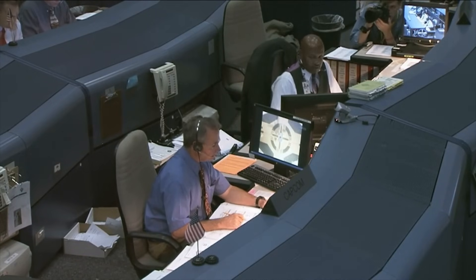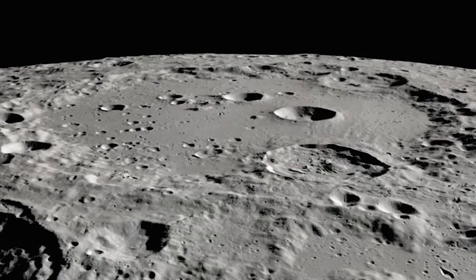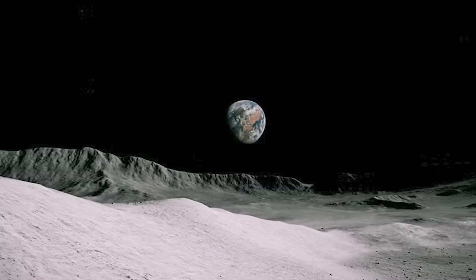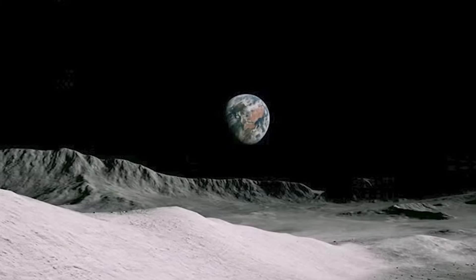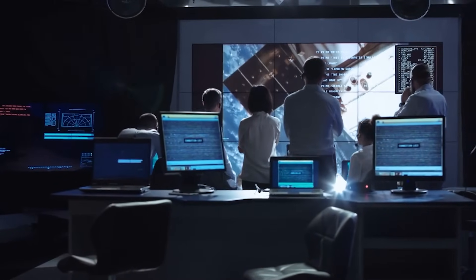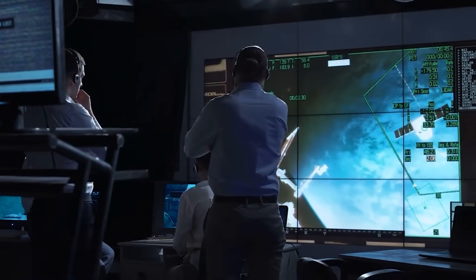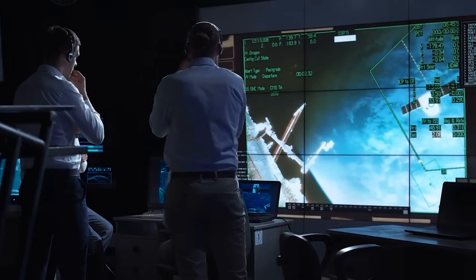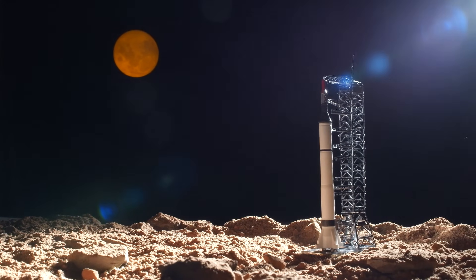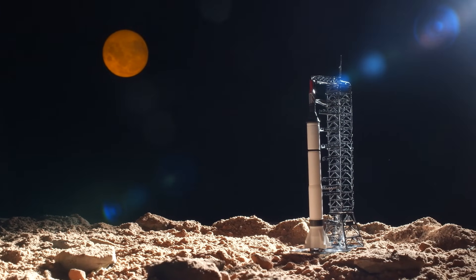For decades, lunar exploration had been characterized by collaborative international missions and a focus on scientific research rather than territorial advantage. But China's achievement marked a decisive pivot. The moon, once seen as a symbolic destination, was rapidly becoming a strategic asset — a reservoir of untapped resources capable of reshaping economies and national power structures.